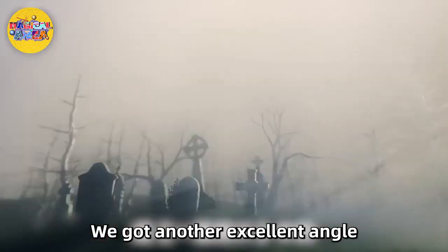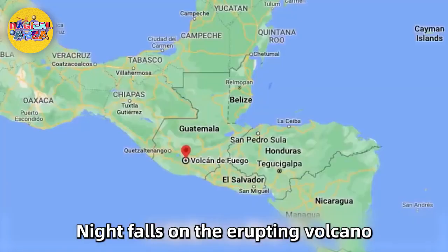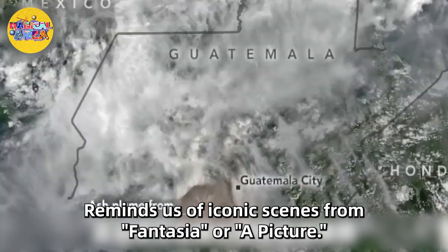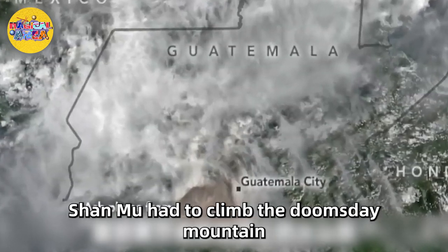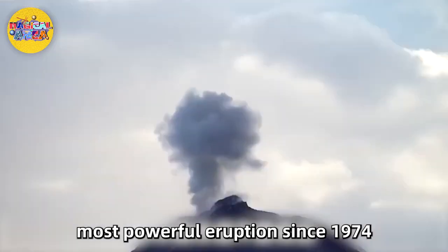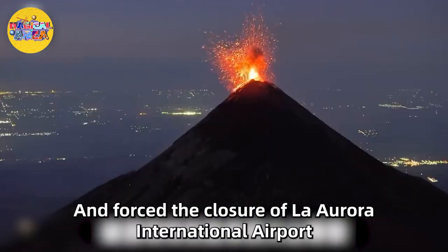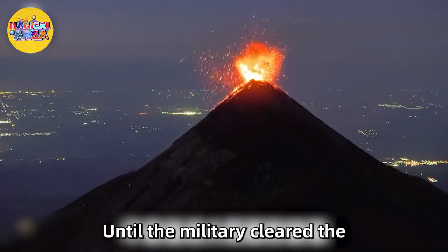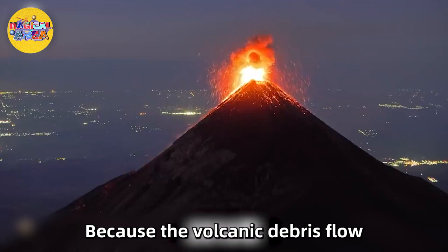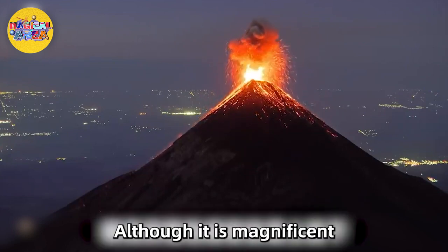Another excellent angle shows the city lights in the background. Perhaps the best shot in the whole video comes near the end: night falls on the erupting volcano and clouds surround the mountain. Then in June 2018, Volcán de Fuego had its most powerful eruption since 1974 — ash fell 27 miles away and forced the closure of La Aurora International Airport. Many people were killed because the volcanic debris flow destroyed several rescue routes. Never underestimate the power of Mother Nature, although it is magnificent.